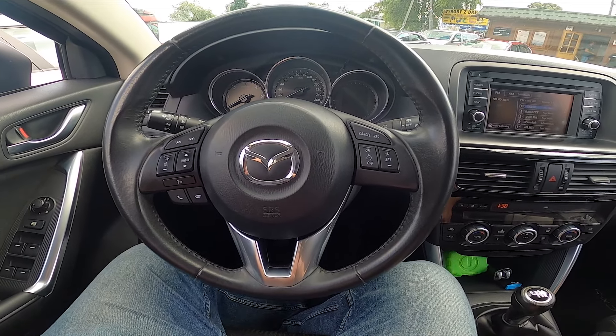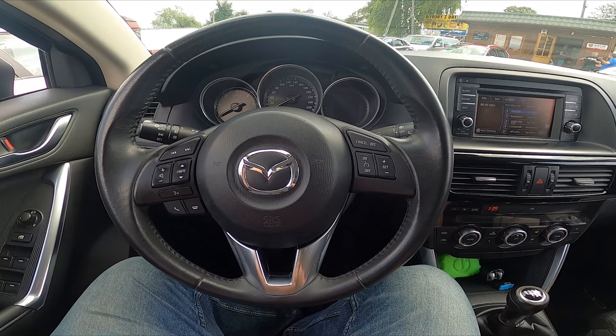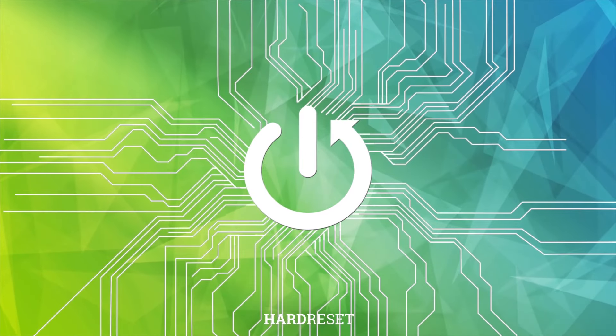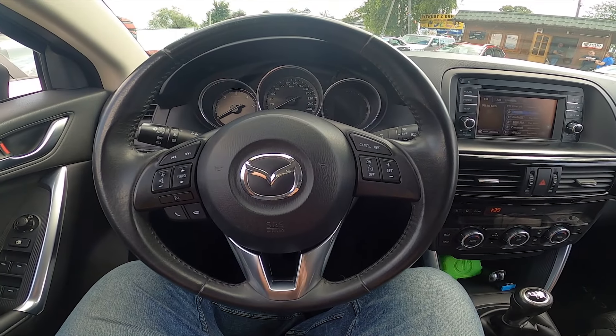Hello, today I'm in a Mazda CX-5. In this video I'll show you how to change the radio band. Take a look at the screen display, go to Audio, and now you can select between FM and AM.